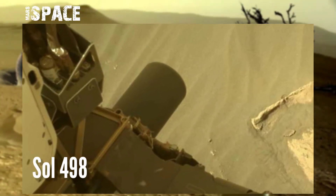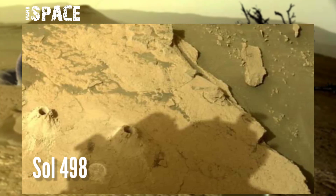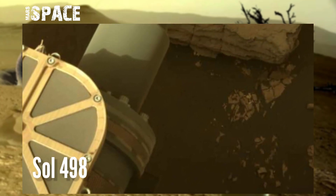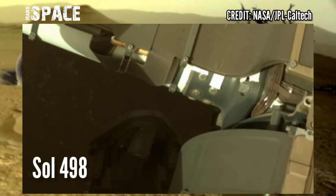NASA's Mars Perseverance rover acquired these images at the surface of the red planet using the left navigation camera. Photos were captured on Sol 498, 15th July 2022, showing the red planet, drilling holes and catching samples.